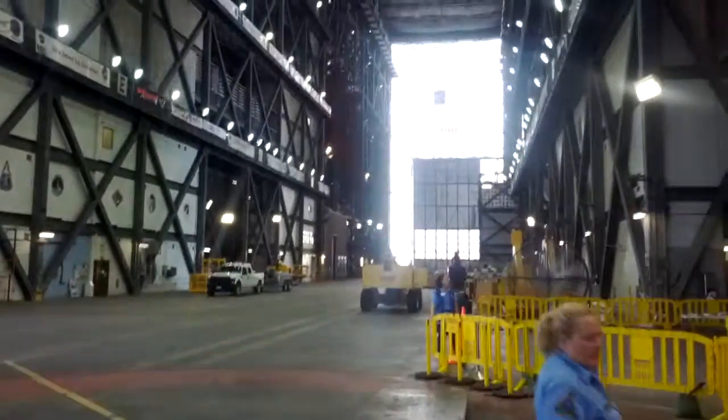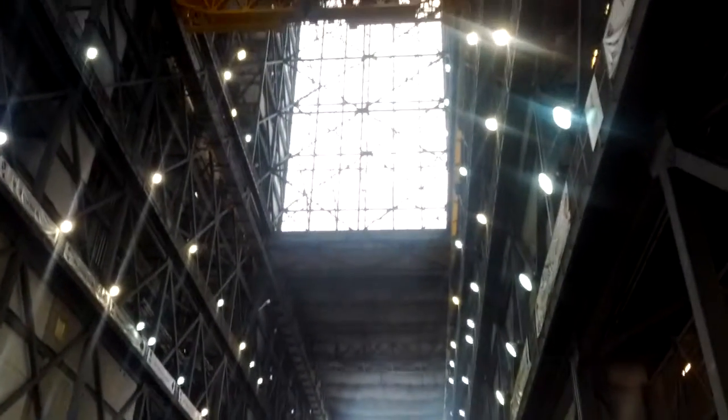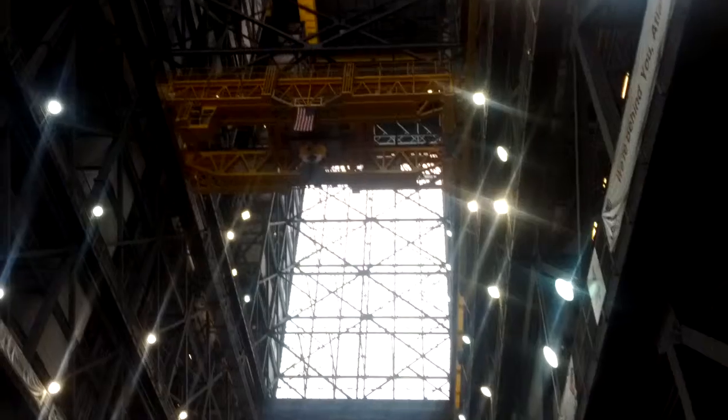Come on up, folks. The building is big — 525 feet, 52 stories.